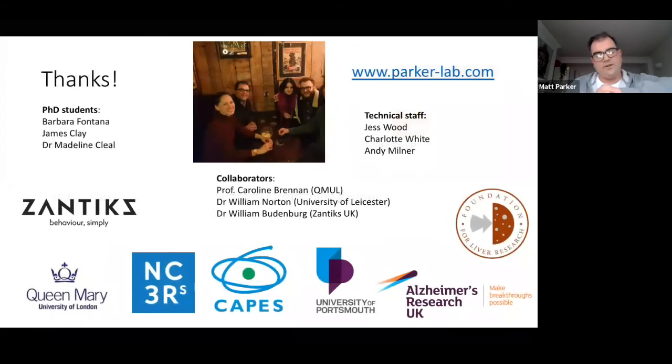That's it — I did run over by about five minutes, so apologies for that. Just before I finish, thanks to my PhD students who did a lot of that work: Barbara, James, and Madeline, and also our collaborators around the world in the UK and so on, and all our technical staff. And at the bottom, all of the different funders and partners involved with making all of this work possible. Again, if you want to look at any of it in more detail, please go to parkerlab.com or look at my Twitter.